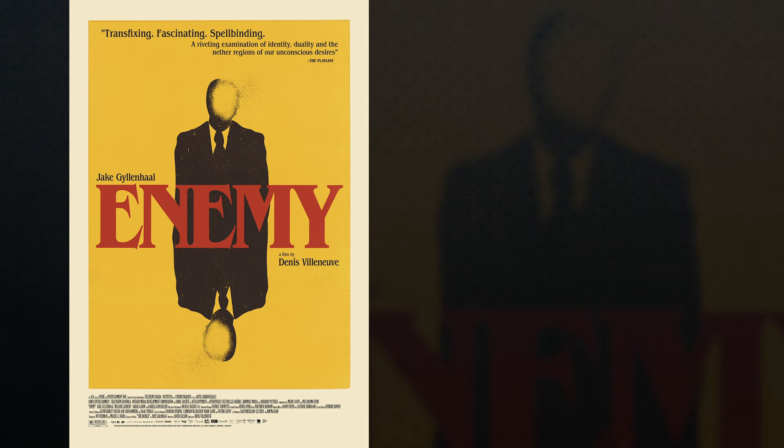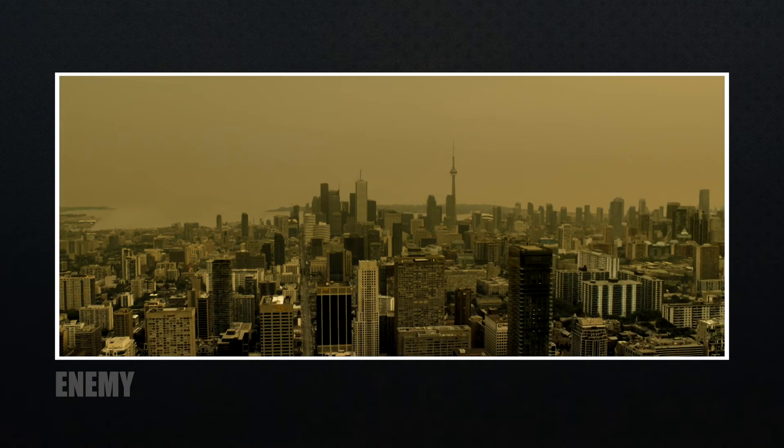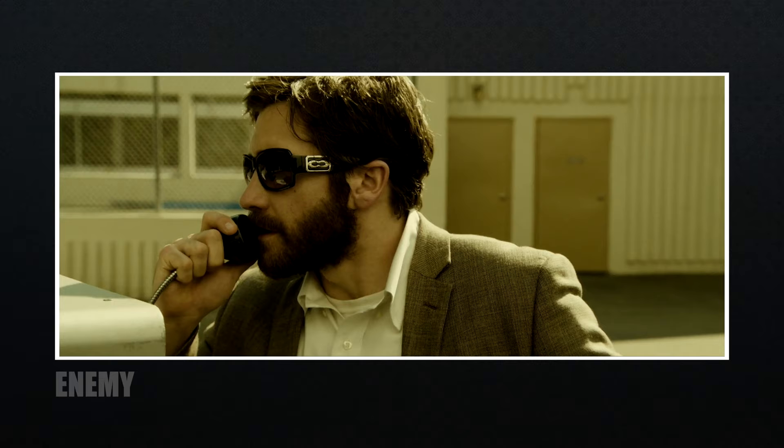Now let's jump to the second film I want to talk about, and that's Enemy, directed by Denis Villeneuve. If you haven't seen it, give it a watch and comment below because I'm sure you're going to have something to say about it. This film used a very distinct color palette. This wasn't something that came later in post or was a happy accident. A lot of thought went into the process, which we're going to talk about.